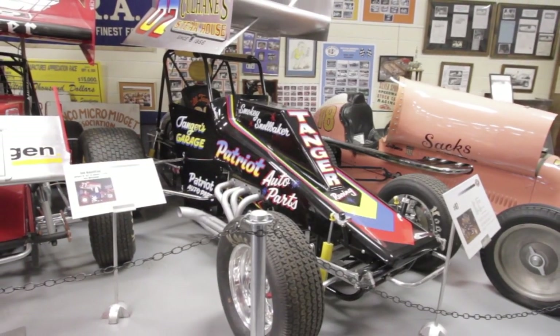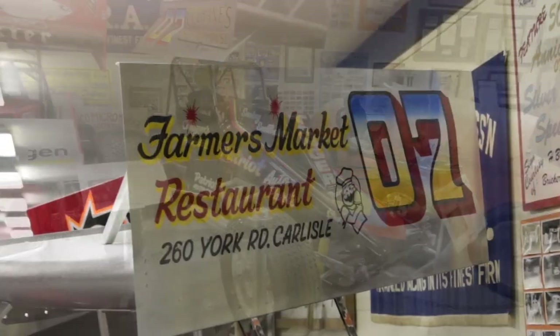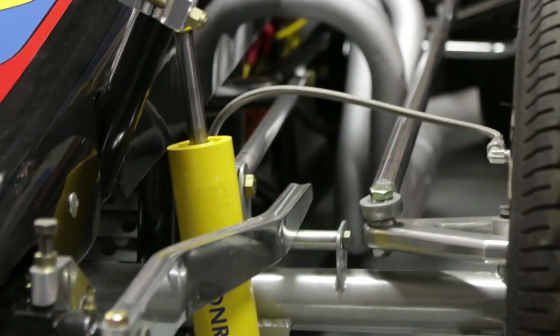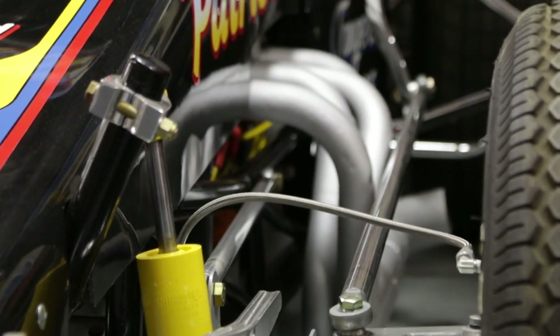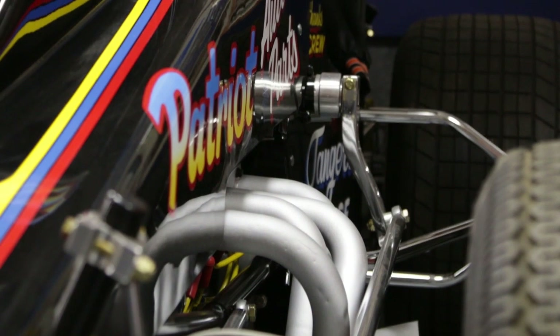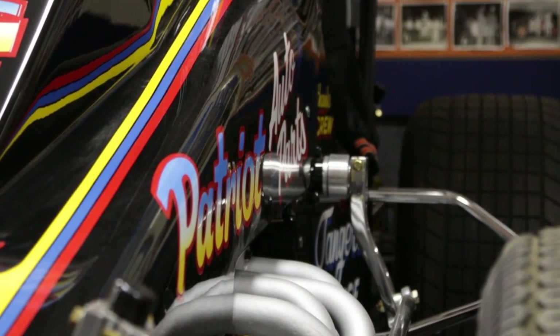Putney drove it until I think August of '83, and then Tim Leapart took over the ride. Tim got the first win on the car at Silver Springs. He drove the car the rest of 1983 and 1984.